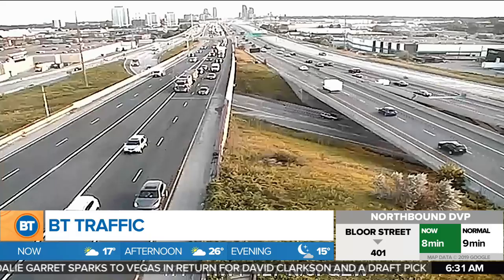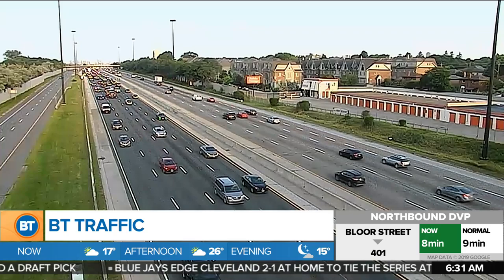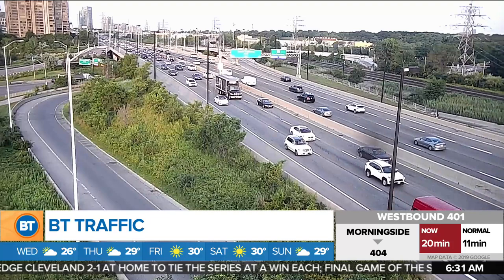This is a look at the southbound 427 ramp to the Gardiner — that's the express ramp to the Gardiner. It's a little bit busy heading down towards the Gardiner. Once you get on, we're looking at delays from Grand all the way over to about South Kingsway. So do give yourself that extra time heading into downtown this morning.